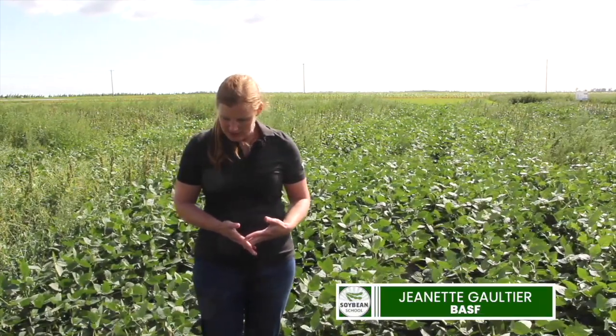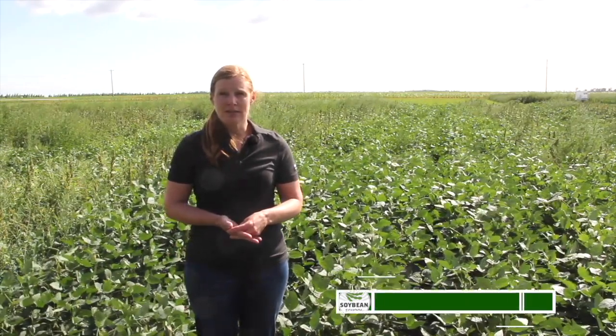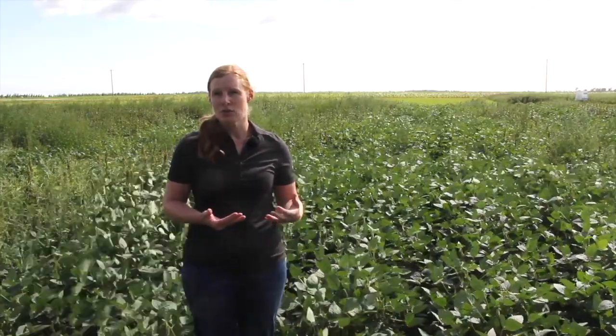We're here in Winkler at our research and development farm where the soil is particularly light. We haven't got a lot of rain, so it's pretty typical of the season here. Despite that, I would say that our soybeans are looking pretty good. The plot I'm standing in is actually an example of BASF's Advanced Weed Control — that's our two-pass system in soybeans.